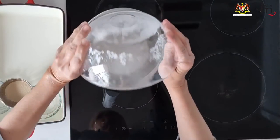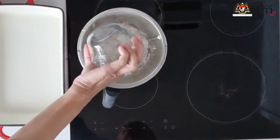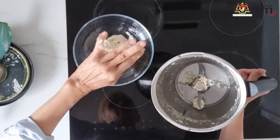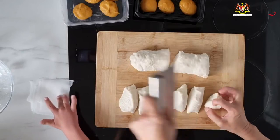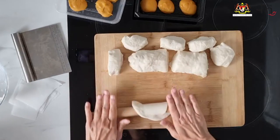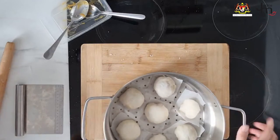Kaya steamed buns, or bao. To make the bao, combine low gluten flour, yeast, salt, sugar, oil and water in a dough mixer and knead it into a soft dough. Transfer into a bowl and cover until it's doubled in size. Divide the dough into small portions, roll into rounds, fill with kaya and seal. Place on squares of baking paper and steam in your steamer for about 10 to 15 minutes until done.